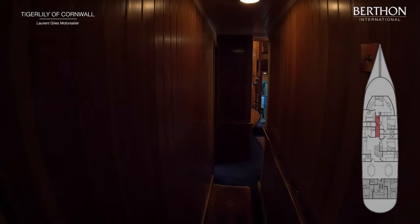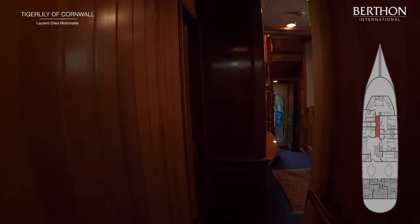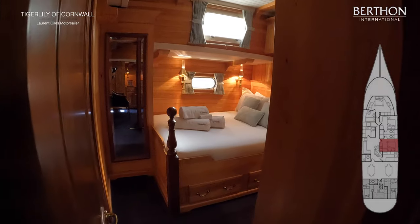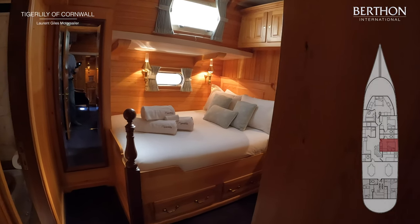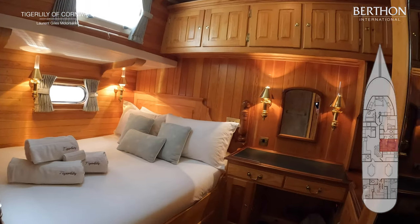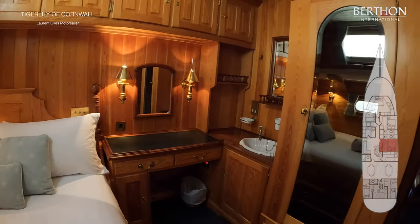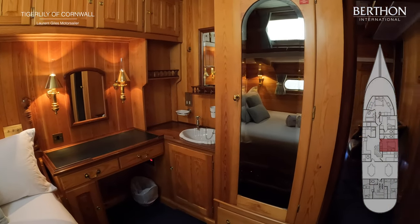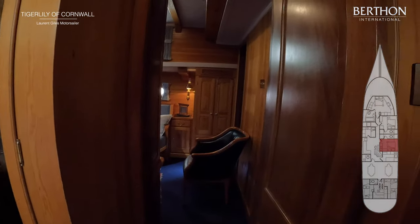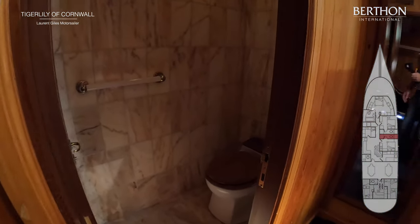And then we'll go down the corridor, and there is a mirror image double just here — again in the same style with the same setup. Nice basin, writing desk. And again an ensuite with a separated shower stall — just to your left now is the shower.